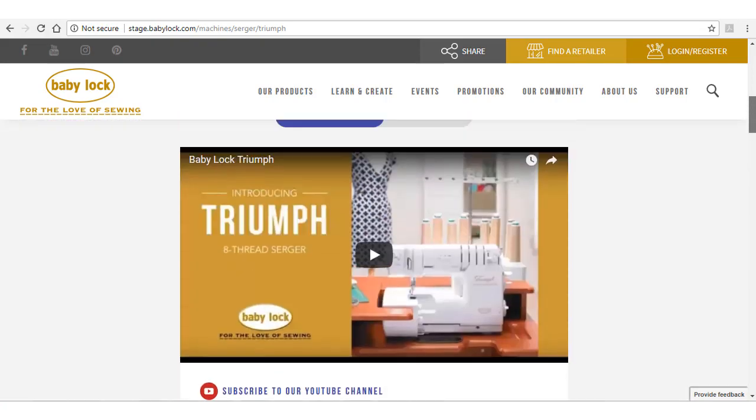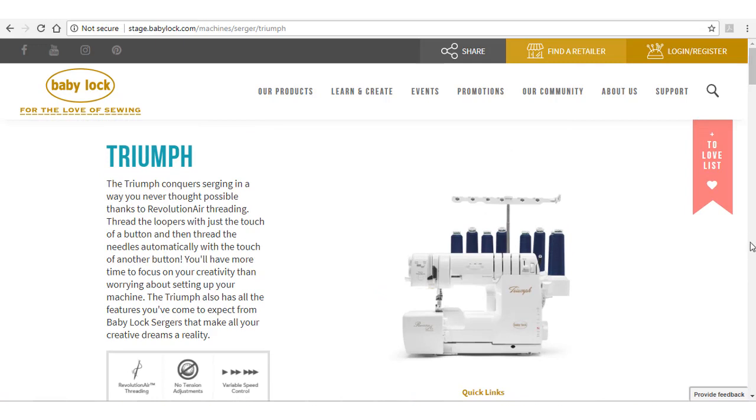Of course you're going to add this to your Lovelist. The Lovelist saves your favorite machines in one spot so that you can find them again the next time you log in. As soon as you create an account, you will be able to add products to your Lovelist.